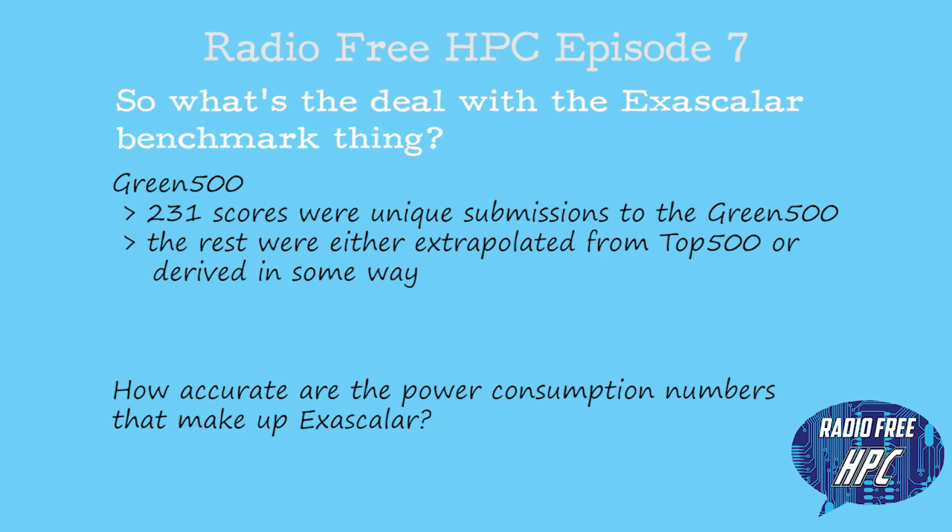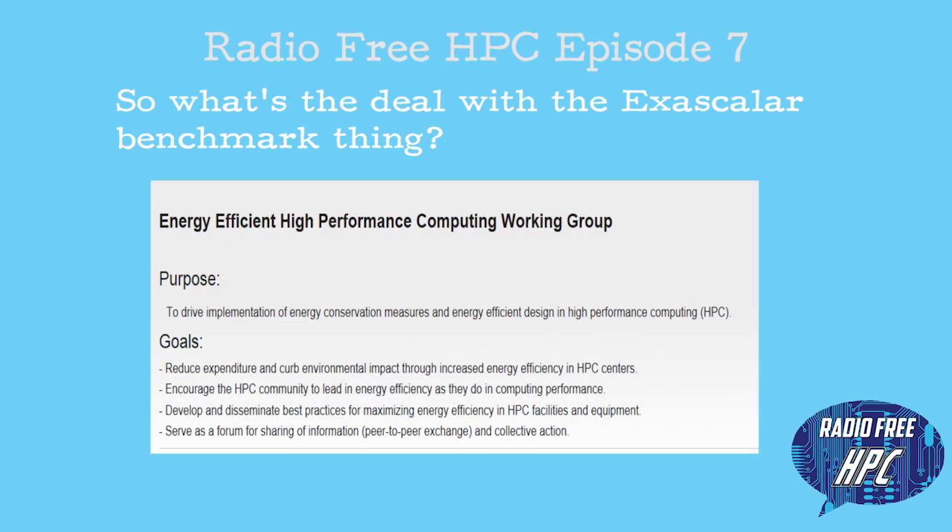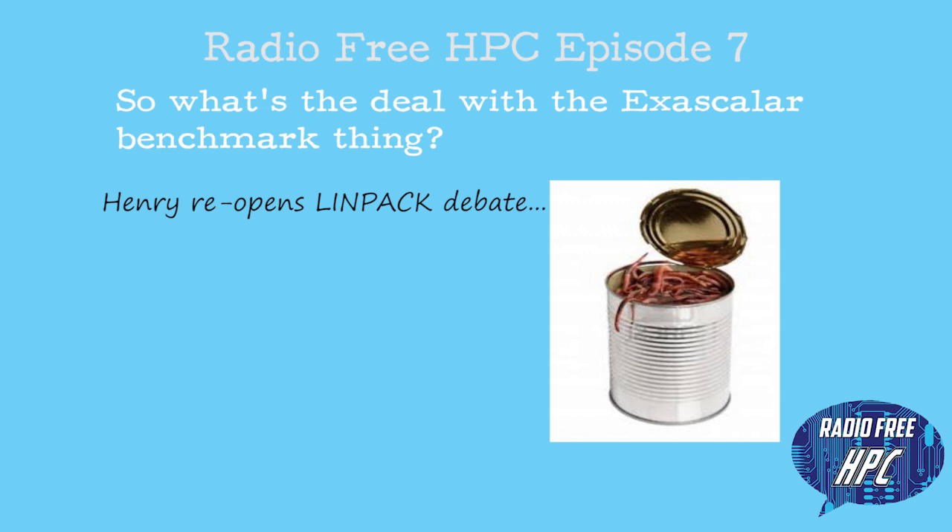I'd like to see more effort put into standardizing how we measure power — what it includes, what it doesn't include, how it's done — along the lines of what they're doing with the Energy Efficient HPC Work Group. And I would add power and cooling. Cooling is absolutely a component of this. If you don't measure something like storage or cooling, you're not really measuring what it takes to run the system. And I go back to the question: is LINPACK the appropriate measurement for an exascale computer system, and what percentage of peak are we getting from our petaflop systems?